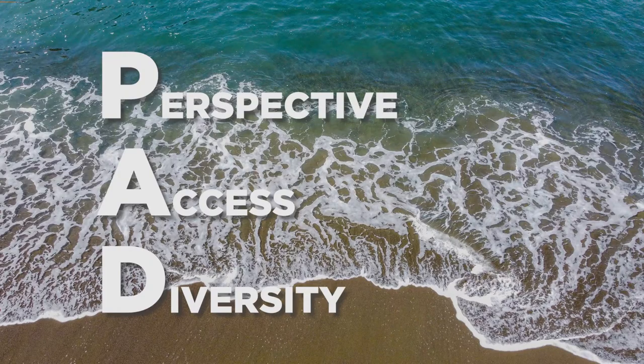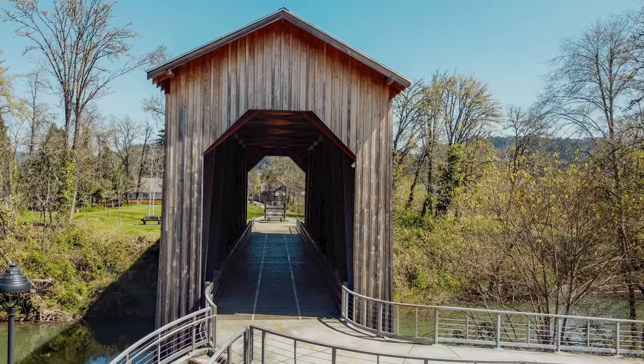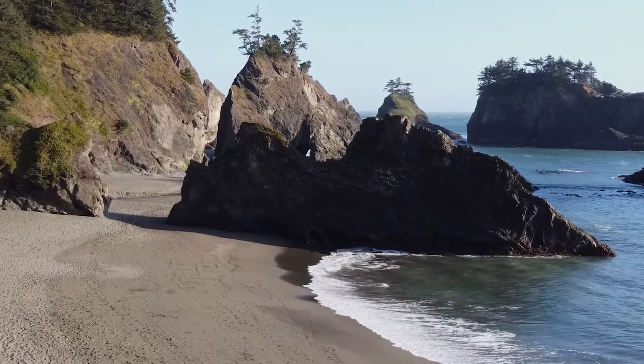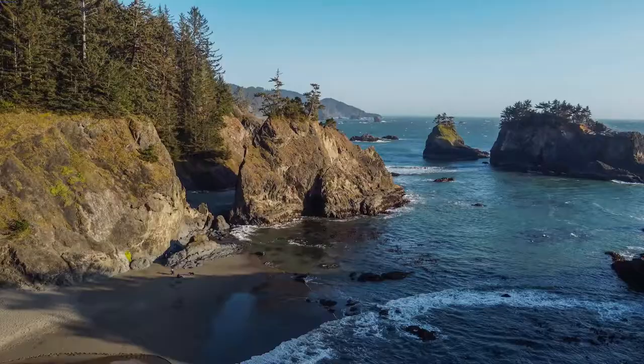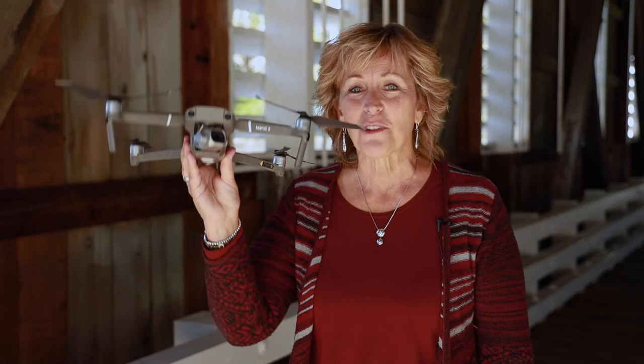P.A.D. — Perspective, Access, Diversity. It doesn't matter if you're at Covered Bridges in Lane County, Oregon, taking these beautiful perspectives inside and outside of the bridges, or if you're on the beach getting the sweeping landscape of these gorgeous scenes. If you want to launch into a whole new adventure photography, try using a drone.